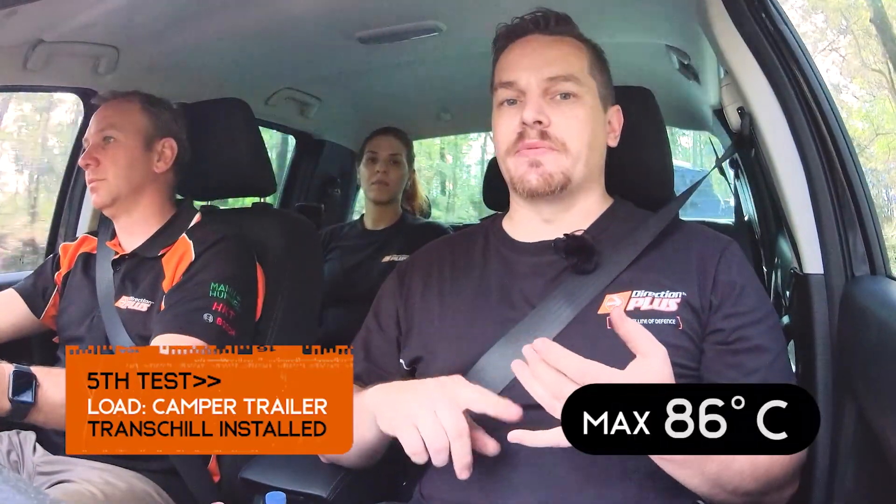We just finished that run with the trailer on and the results were amazing. With the camper trailer on, we got a maximum of 86 degrees with our transmission temperatures. So with the load going up the hill, the transmission temperatures were cooler than just normal driving around with no load on the vehicle whatsoever. Really impressive results. We're going to put the boat on to try and simulate having a three-ton caravan on the back and do the run again.